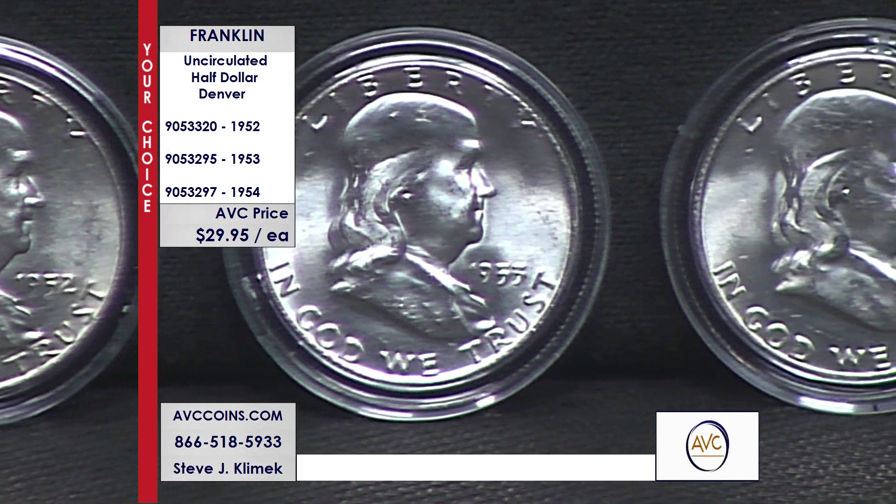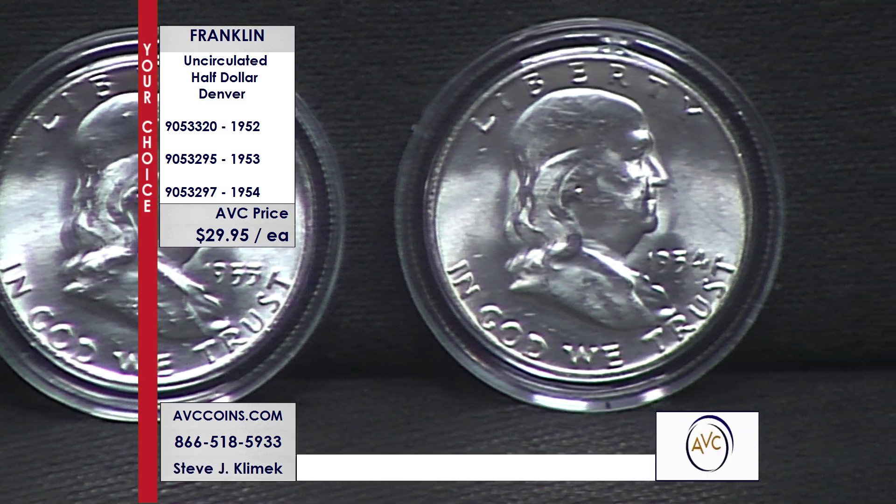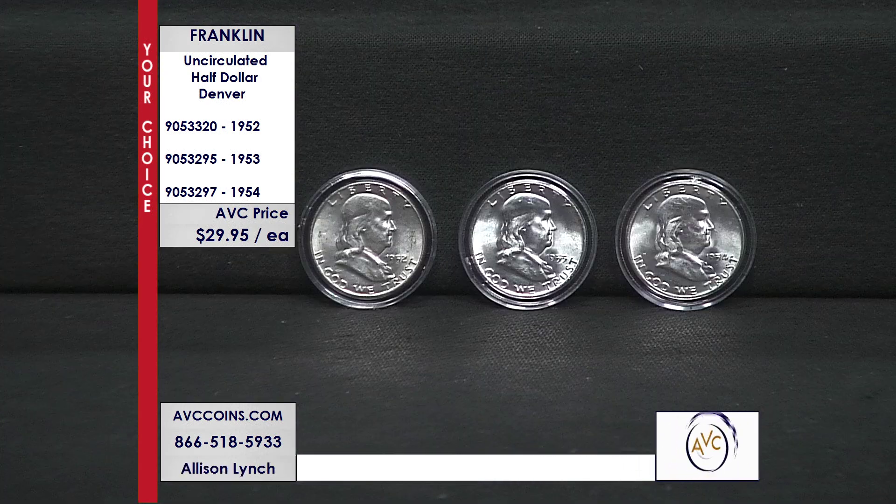Notice how the lighting on the set makes those last two coins just kind of jump at you. They're all gorgeous uncirculated coins. And the best part about this is we have early Denvers.